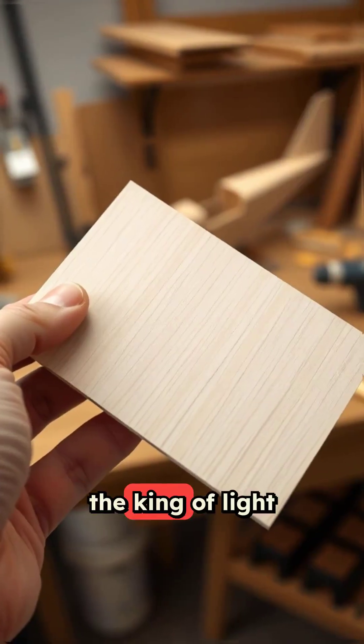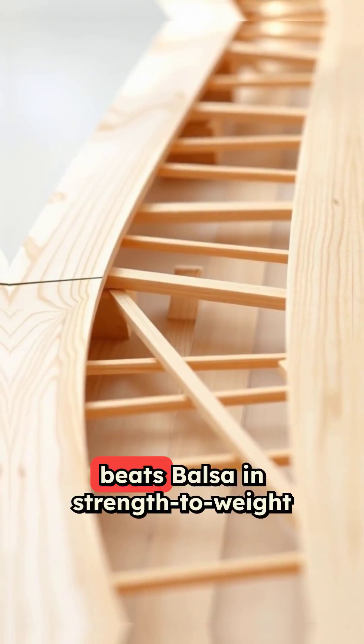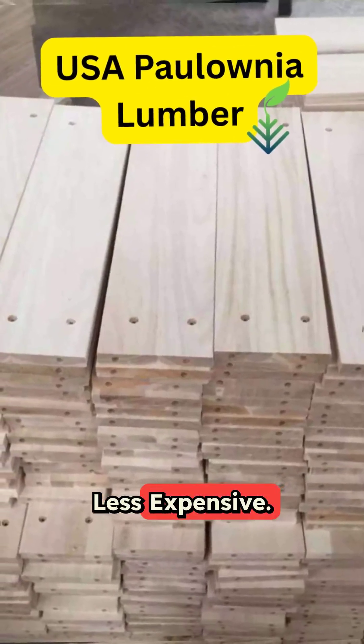Think balsa is the king of light timber? Think again. Auburn University tested it. Polonia beats balsa in strength-to-weight performance. Stronger. Less expensive. Smarter.